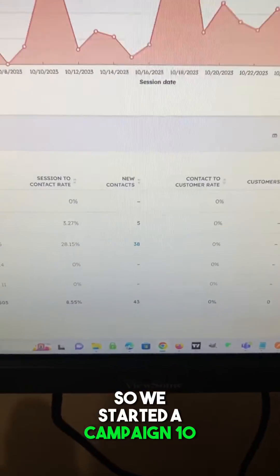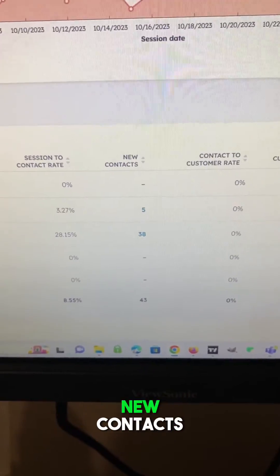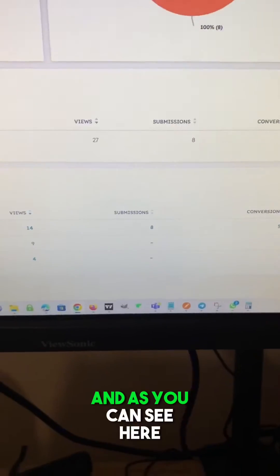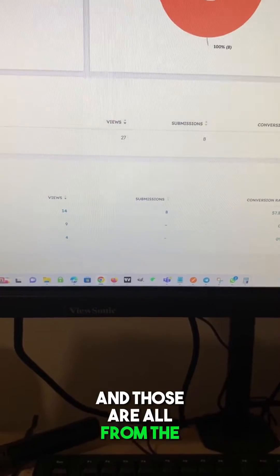We started a campaign 10 days ago, and as you can see, the auto cold one has won us 38 new contacts. But that's not the impressive part. The ultimate goal of those emails is to get an audit booked, and as you can see here, we got eight audits booked in the last 10 days — and those are all from the cold emails.